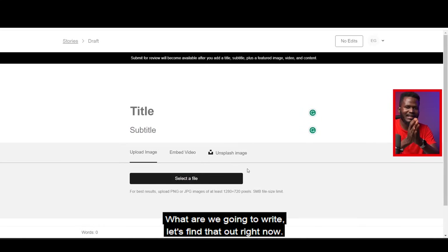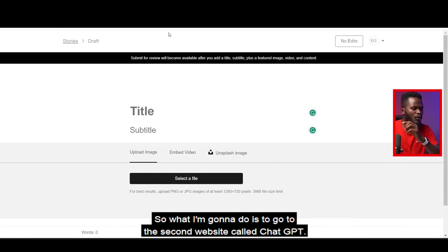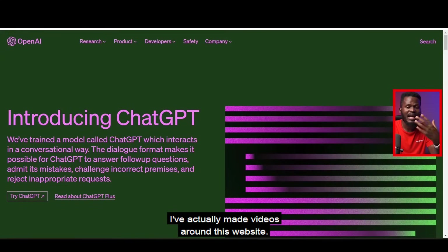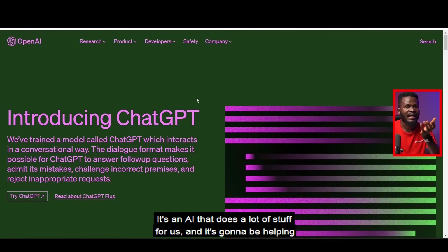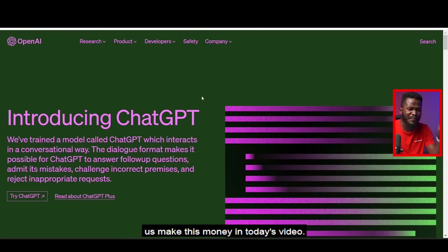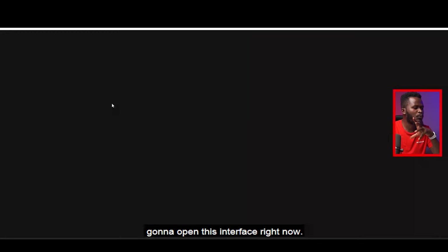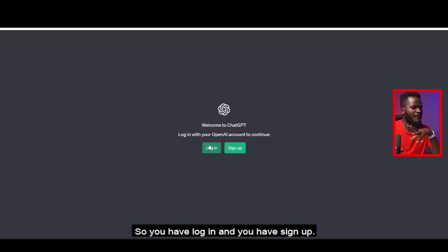So what do we write? Let's find that out right now. I'm going to go to the second website called ChatGPT — you've probably heard of it. It's an AI that does a lot of stuff for us and it's going to help us make money in today's video. Once you come here I'll click on 'Try ChatGPT' and it opens the interface.